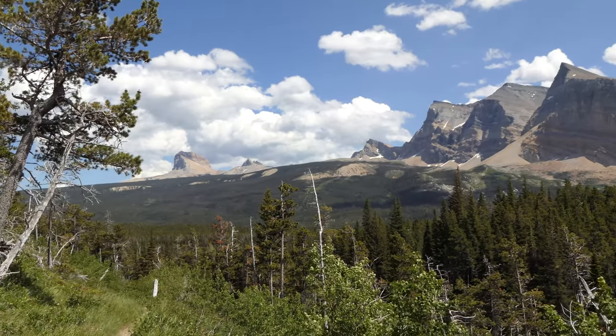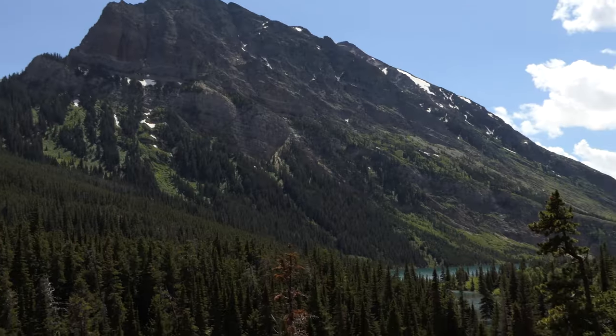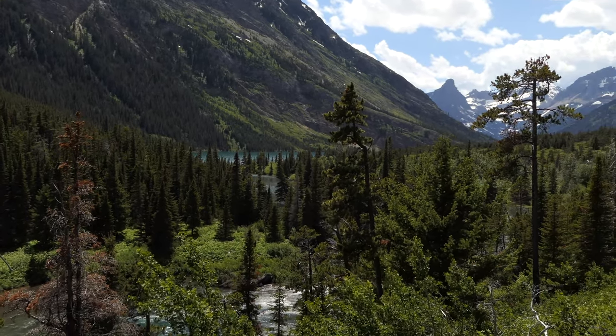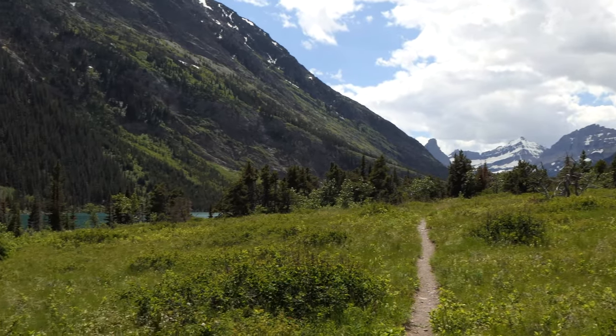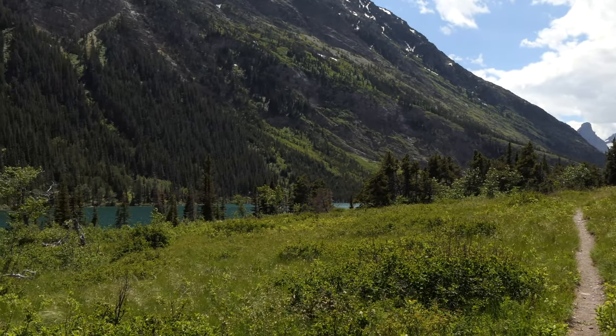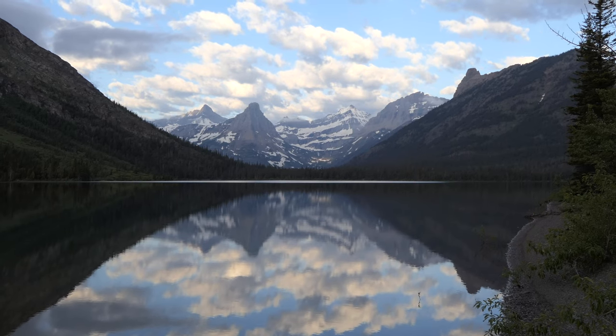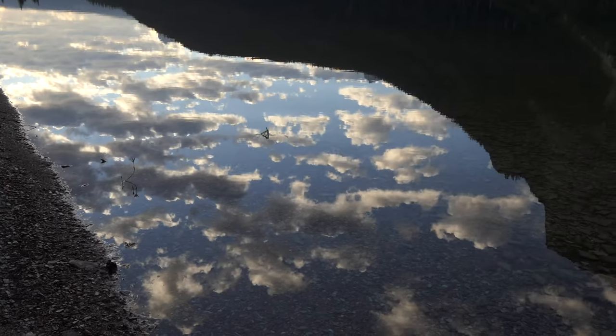We continued up and it didn't take much longer to pop up into the wide open spaces just before Cosley Lake. The mountains in this drainage are just fantastic, the lakes are beautiful, and the mosquitoes were okay — they weren't too bad, but they were definitely there.